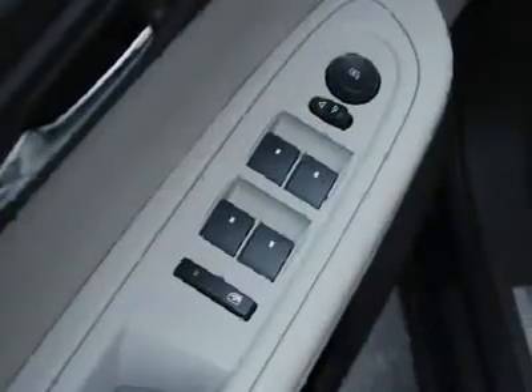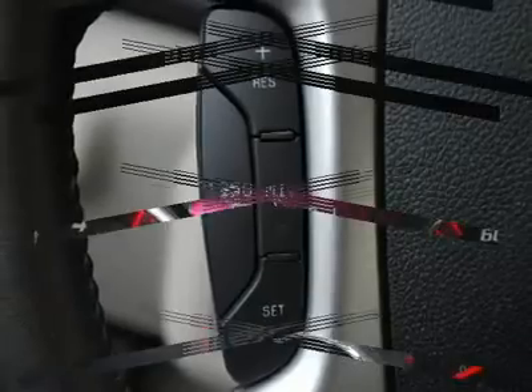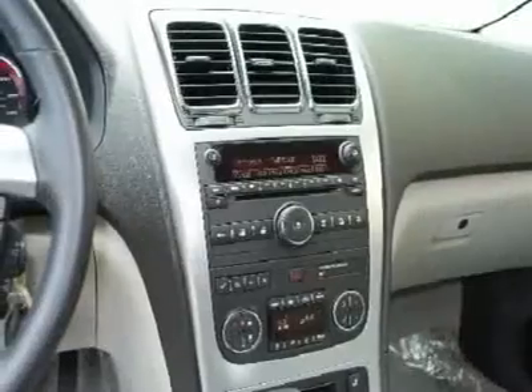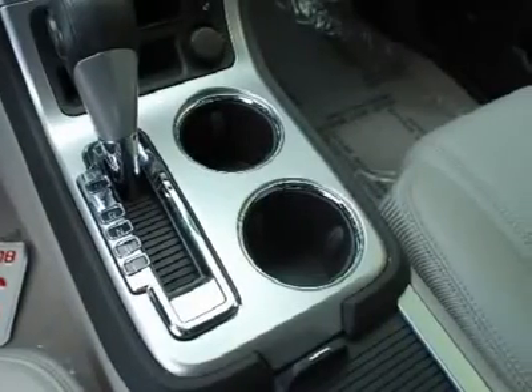When you are looking at this vehicle, don't miss the preferred package, which contains a 6-way power driver seat, 2-way power front passenger seat, leather-wrapped steering wheel, Bluetooth for phone, and body color body side moldings.